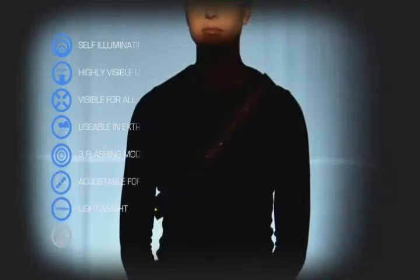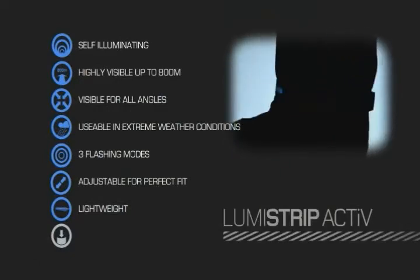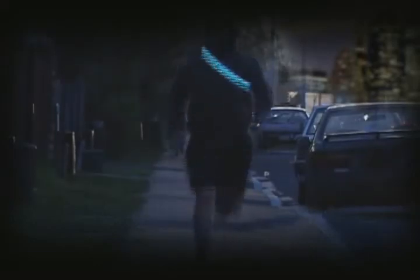Lumi Strip Active. The Lumi Strip Active is a thin and lightweight single strip with a breathable backing, making it ideal for running, cycling and active use.